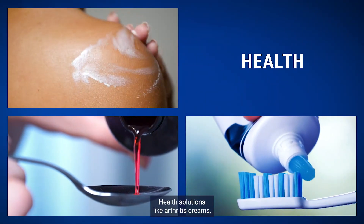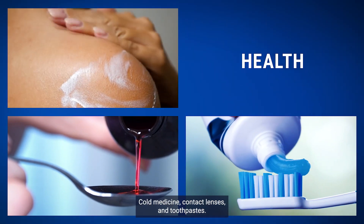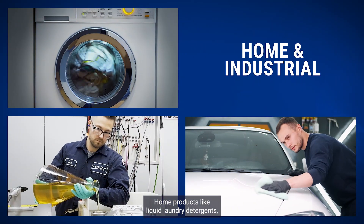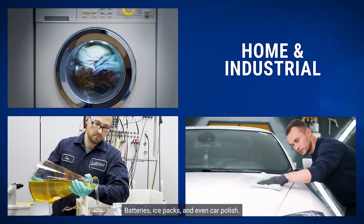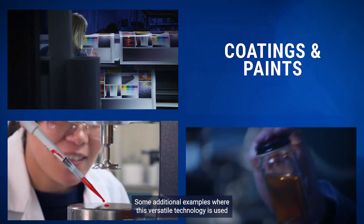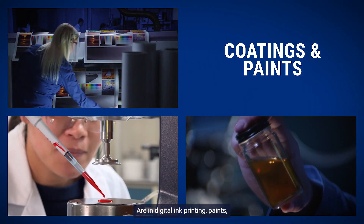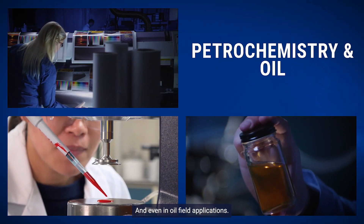Health solutions like arthritis creams, cold medicine, contact lenses and toothpastes. Home products like liquid laundry detergents, batteries, ice packs and even car polish. Some additional examples where this versatile technology is used are in digital ink printing, paints and even in oil field applications.